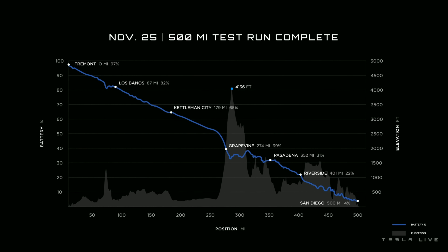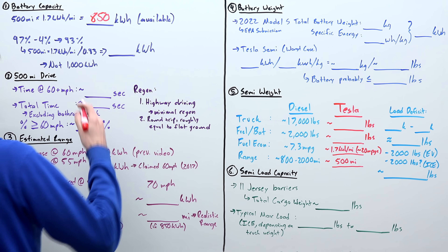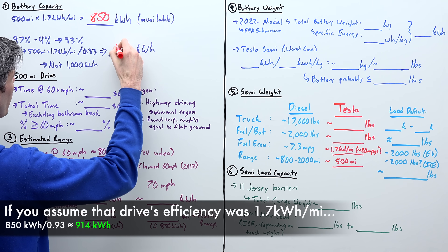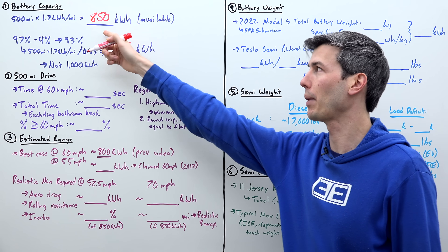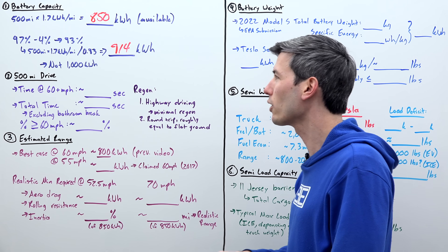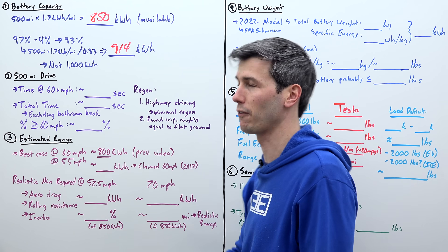You can also look at the delivery event, in which case it took 93% of the battery to travel 500 miles. If you assume that efficiency was 1.7 kilowatt hours per mile, then you would get an overall battery size of about 914 kilowatt hours. I think our best guess is the 850 kilowatt hours, simply because of how that exchange took place on Twitter. Either way, I don't believe it's going to be that 1,000 kilowatt hour that was initially predicted.